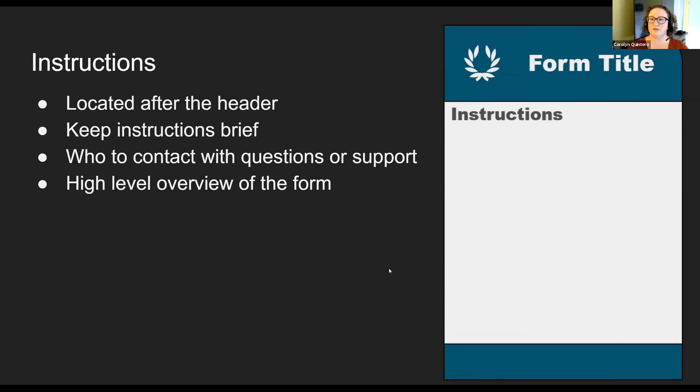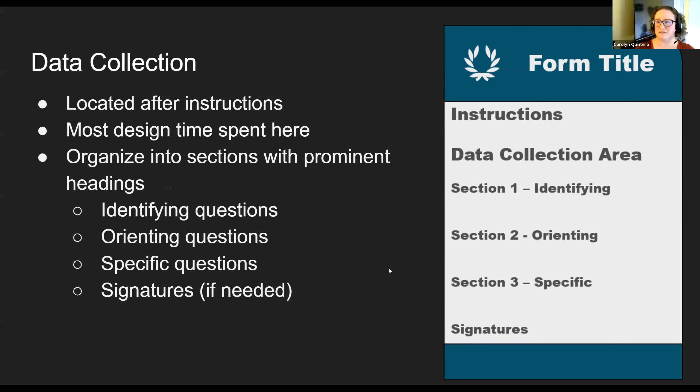You really want to keep your instructions fairly brief — we have a whole other section in this series about packaging your form for delivery where we go more in depth. On the form itself, keep it fairly high level. Think about providing information about who to contact for questions or support, or something like 'all questions are required unless otherwise noted.' This is the high-level instructions for your document. The data collection area is located after the instructions — you'll spend the majority of your time designing and editing this section.